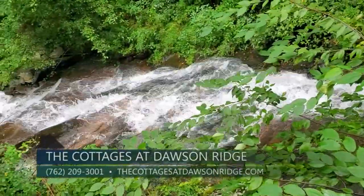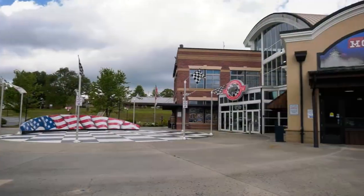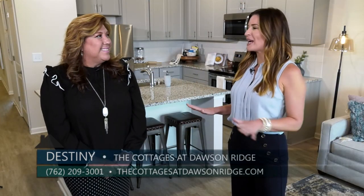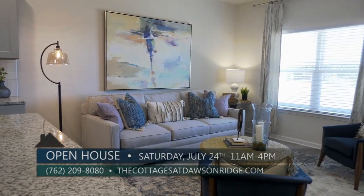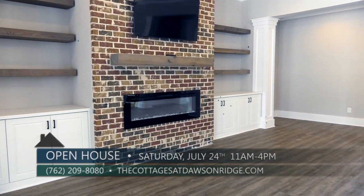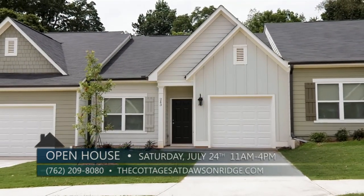Dawsonville is the southern terminus of the Appalachian Trail and home of the Amicalola Falls State Park. People come from all over to hike in Dawson Forest or paddle on the Etowah or Amicalola Rivers. There's also a moonshine distillery here. This weekend is a great time to visit — cottagesatdawsonridge.com is hosting an open house, showing off their beautiful new clubhouse with vendors. Schedule your tour to make it out for that open house.